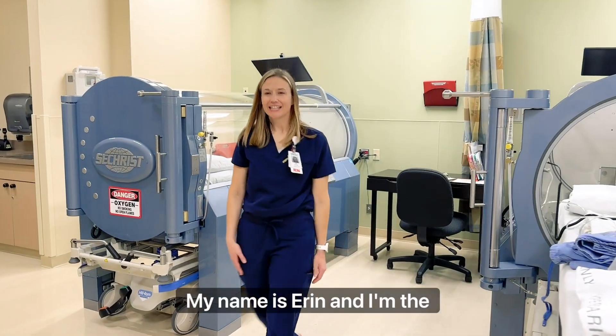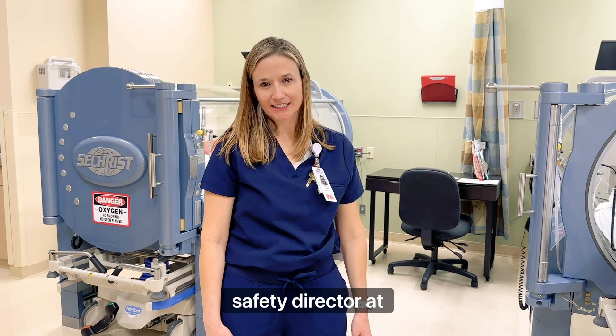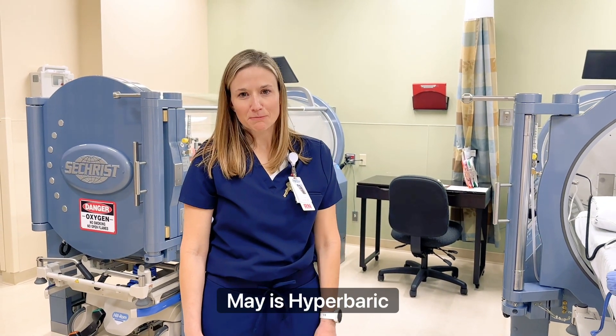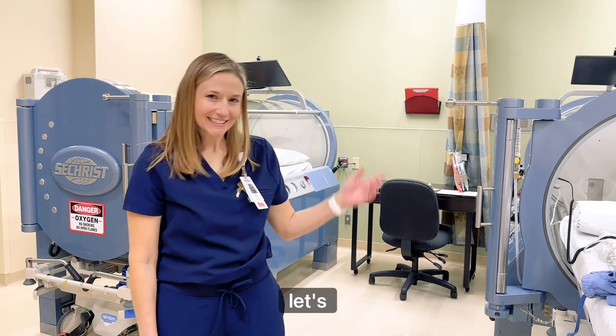Hi, my name is Erin and I'm the Hyperbaric Safety Director at Cody Regional Health Wound Care Center. May is hyperbaric month. Welcome — let's see our chambers.